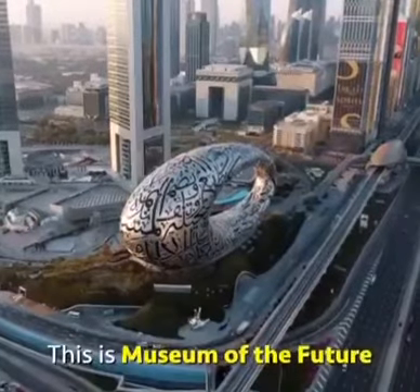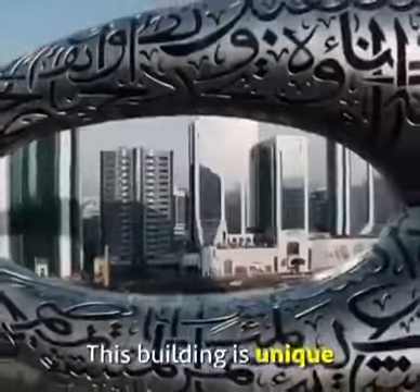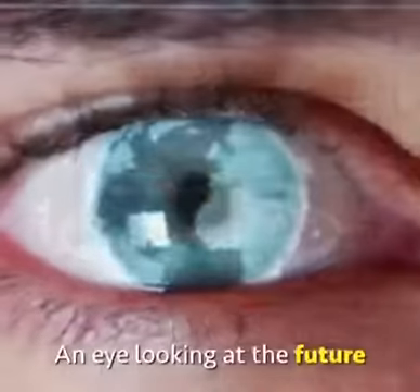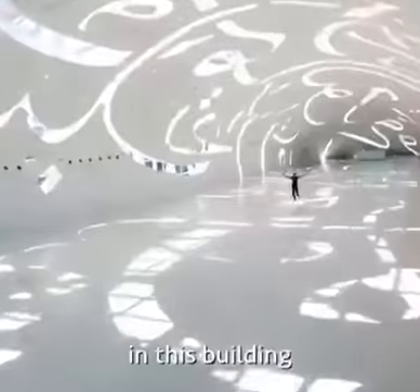This is the Museum of the Future in Dubai, the Emirates. This building is unique because it looks like a human eye — an eye looking at the future — and because it's round, there is not a single corner in this building.